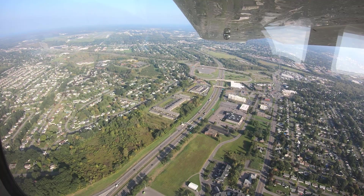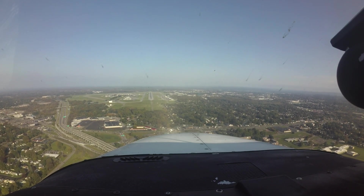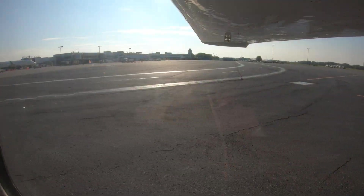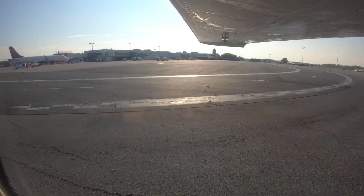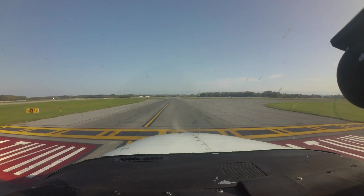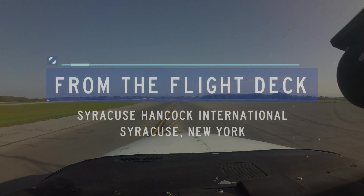Each airport has characteristics that can lead pilots to make errors that result in wrong surface operations, runway incursions, or other surface events. This video will enhance your situational awareness during airport operations by increasing your awareness of these challenges. Let's take a look at issues you might encounter at Syracuse Hancock International Airport from the flight deck.